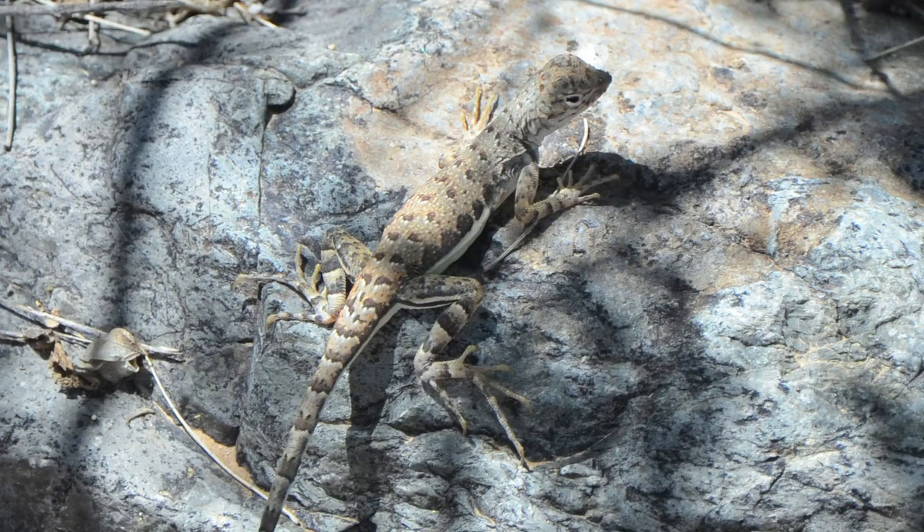The Sonoran Desert is home to birds, mammals, and even amphibians. But in my opinion, the most successful group of animals in the desert are the lizards.